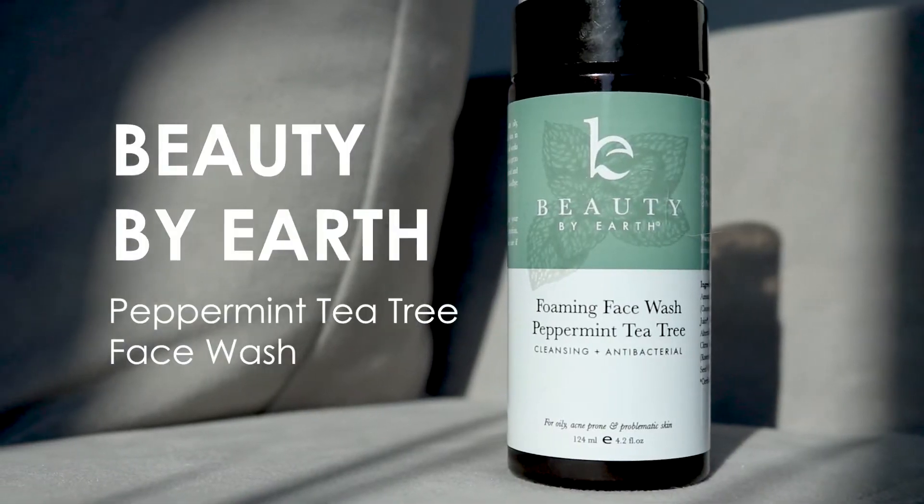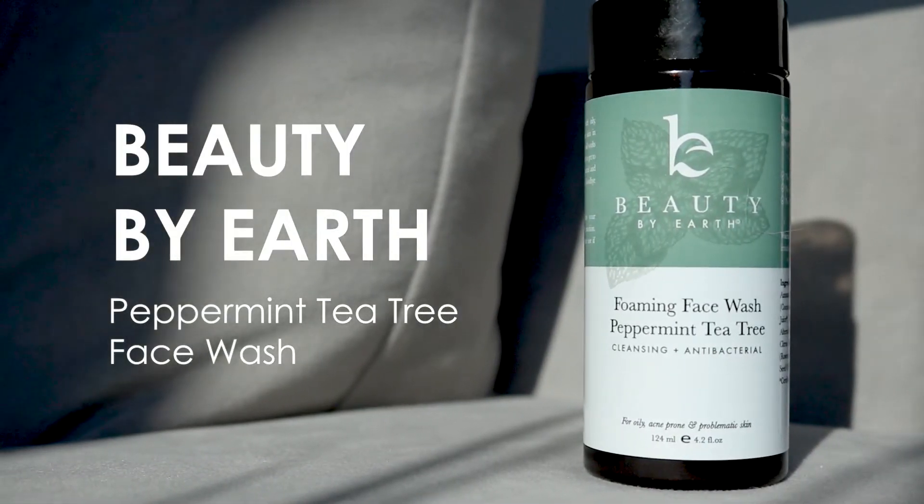First up, I want to share a brand you might be familiar with — I've worked with them in the past and I love trying their new products. They encompass everything I want in a clean brand: organic ingredients and fair pricing. It's not like a hundred dollars for a cleanser.